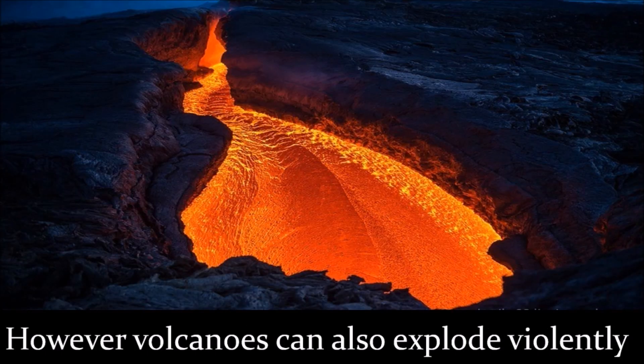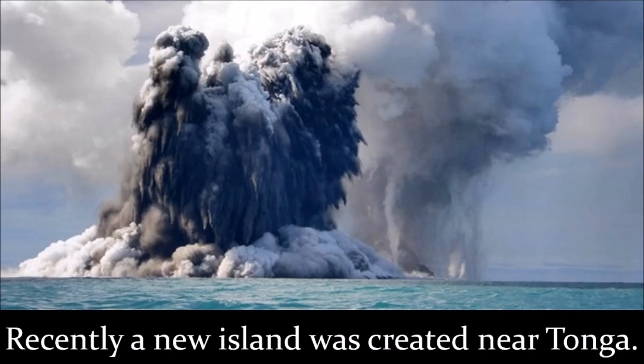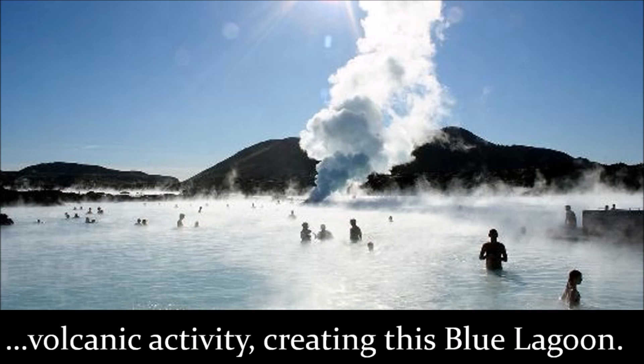However, volcanoes can also explode violently. Even underwater, an eruption can happen. Recently, a new island was created near Tonga in the Pacific. Iceland is another country where plenty of volcanic activity occurs, creating this blue lagoon.